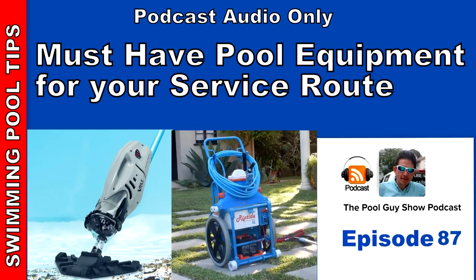Hi and welcome to this week's edition of The Pool Guy Show. Today we're going to be talking about some must-have equipment and tools for your pool route. This podcast has been brought to you by InyoPools.com. Inyo Pools has been helping pool owners find the right pool parts since 2001. With over 50,000 pool parts in stock, order online today and have your parts delivered right to your door.